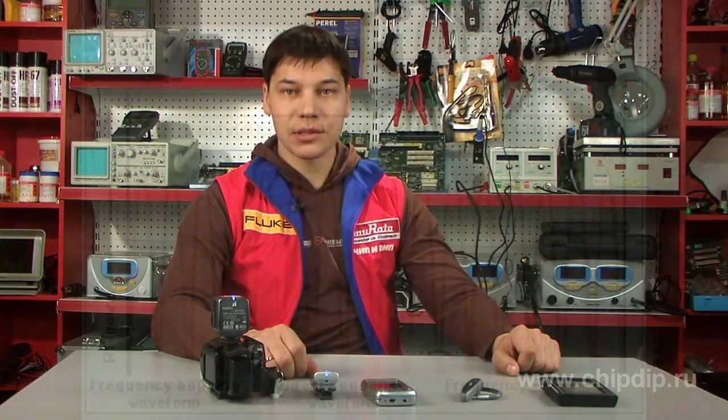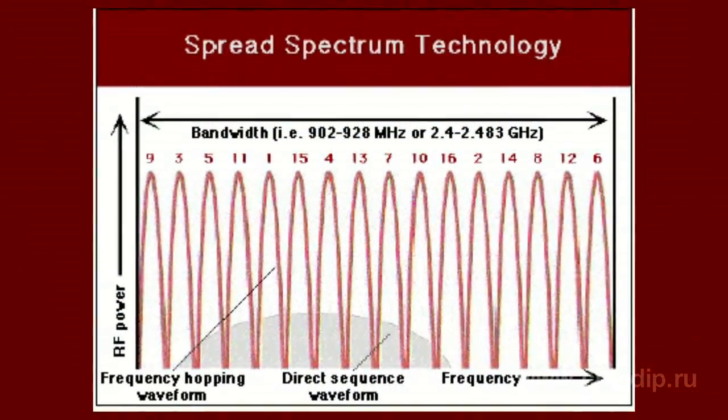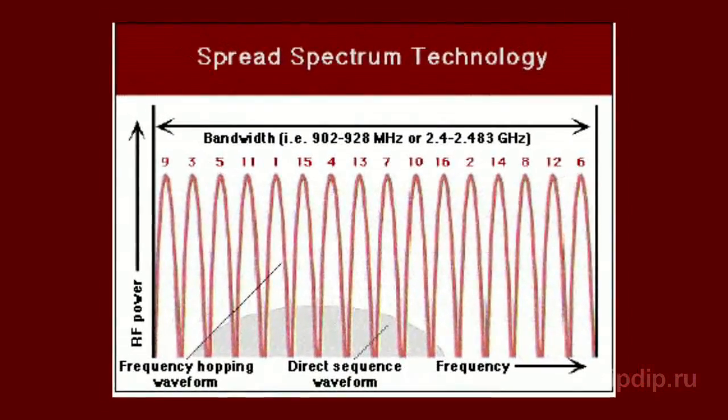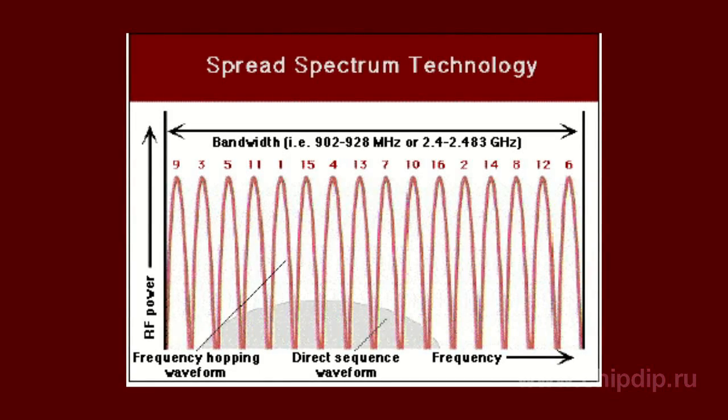The spectrum of the signal is formed using the FHSS method — frequency hopping spread spectrum. The FHSS method is simple to implement, provides broadband interference resistance, and the equipment is not expensive.